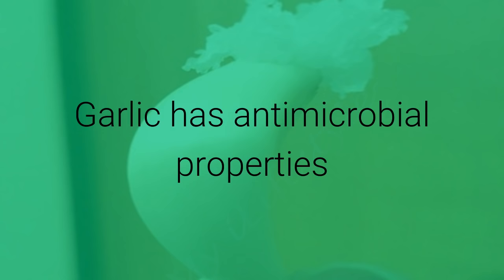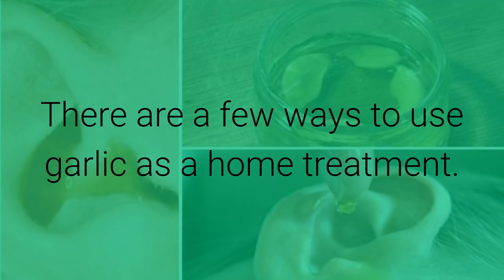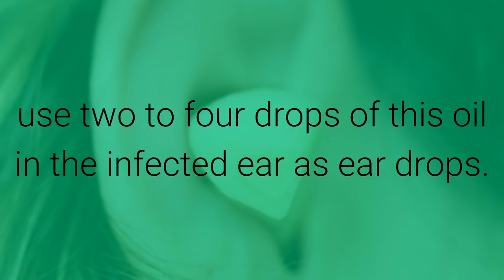Garlic has antimicrobial properties and natural pain relieving qualities, making it highly effective in the treatment of ear infections. There are a few ways to use garlic as a home treatment. Make garlic oil by cooking two garlic cloves in two tablespoons of sesame oil or mustard oil until it turns blackish. Strain the solution. When it is bearably hot, use two to four drops of this oil in the infected ear as ear drops.